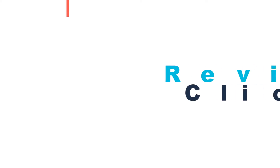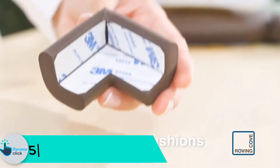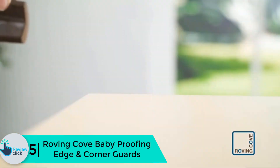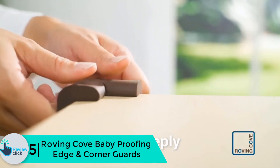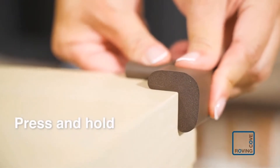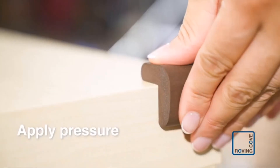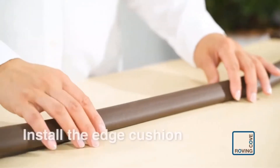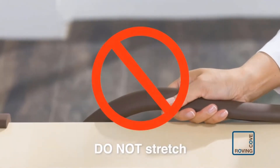Starting at number five, we have the Roving Cove Baby Proofing Edge and Corner Guards. The Roving Cove baby proofing corner protector is what we deem to be our class leader. The manufacturer chose a soft, high-density yet durable and fire-resistant material that can stand up to intense day-to-day use. The material is free from BPA, phthalate, or other harmful chemicals, so in case your baby bites it, they will still be safe.